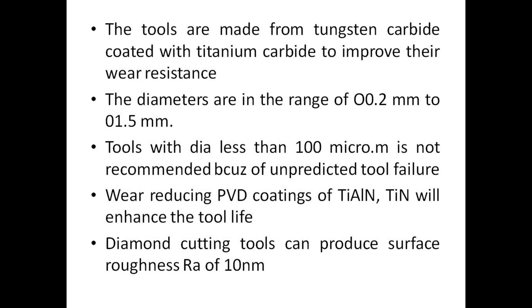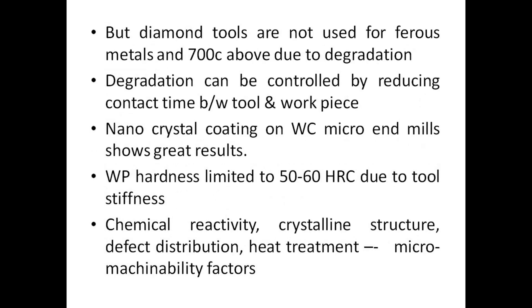Diamond cutting tools can produce surface roughness Ra of 10 nm. However, diamond tools are not used for ferrous metals above 700°C due to degradation. Degradation can be controlled by reducing contact time between tool and workpiece. Nanocrystal coatings on WC micro end mills show great results. Workpiece hardness is limited to 50 to 60 HRC due to tool stiffness. Factors affecting micromachinability include chemical reactivity, crystalline structure, defect distribution, and heat treatment.